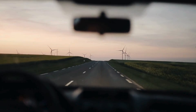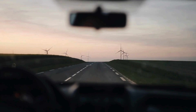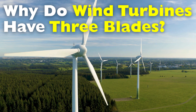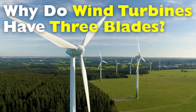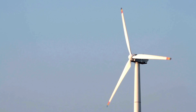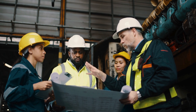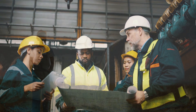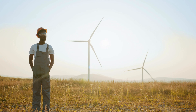If you've ever driven past a wind farm or seen one spinning on the horizon, you've probably noticed something curious. Almost every modern wind turbine has exactly three blades. This isn't a coincidence, and it's not purely about looks. The three blade design is the result of decades of engineering experiments, aerodynamic science, mechanical balance, and even psychology.